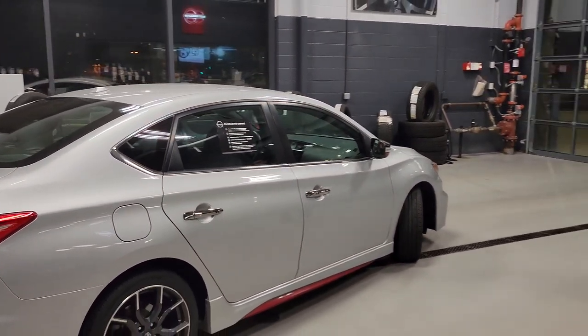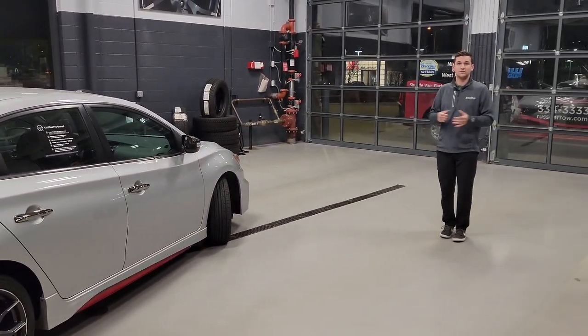If you've got any other questions about a used vehicle like this one or any other ones, please give us a call and stop on in.